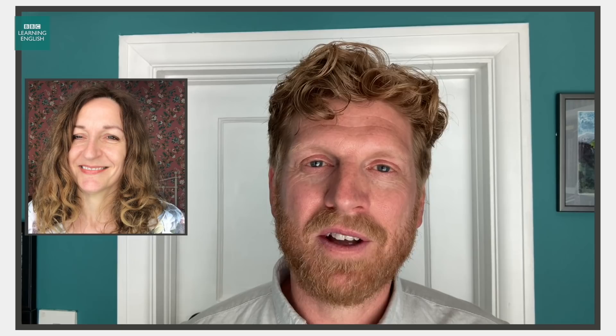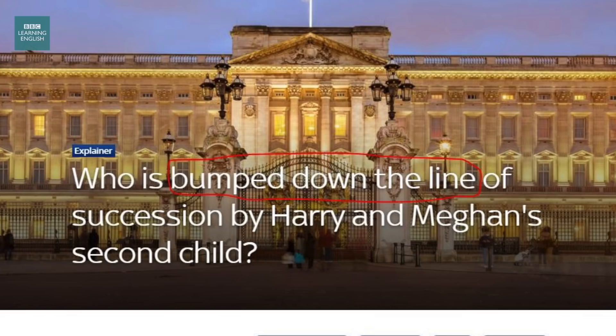We have a programme we know you're going to love because it's got Rob in it talking about biscuits and how important the names of biscuits are. Just click the link. Let's have a look at our next headline. We're still in the UK — this time with Sky. Who is bumped down the line of succession by Harry and Meghan's second child?